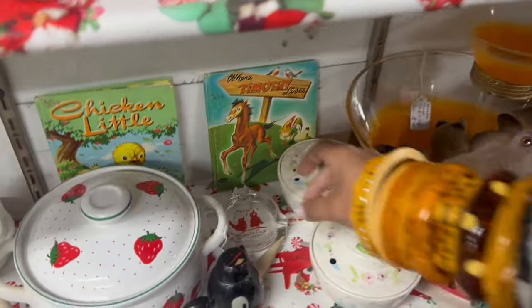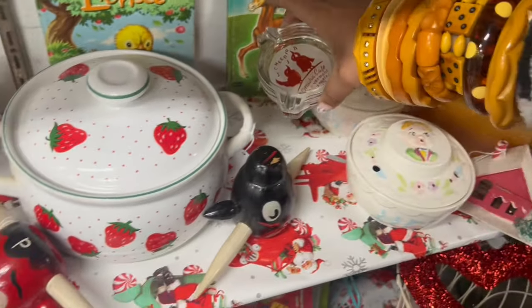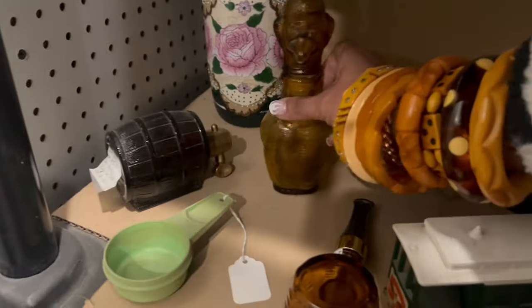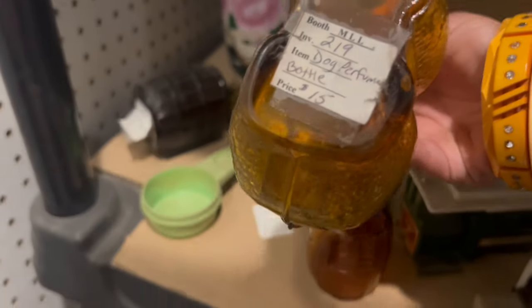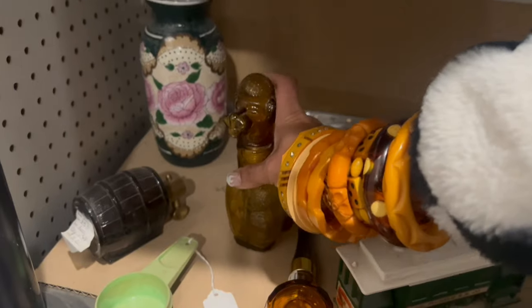And look at this little ashtray — Cheerio, that's cute. I see a glass poodle bottle back here. $15 — that's not bad, but a little bit more than I'd like to spend on that.